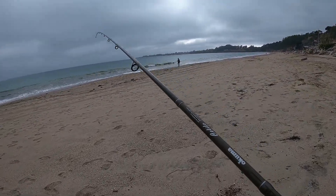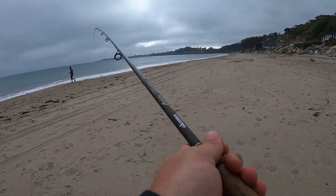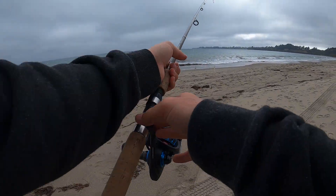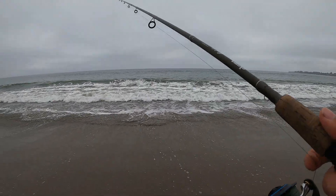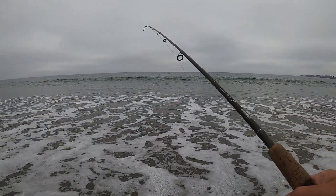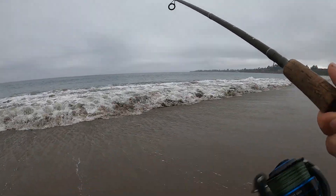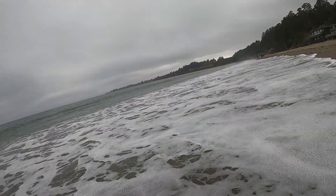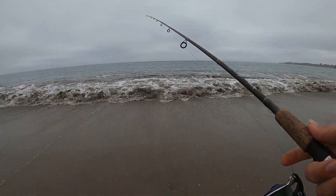Alright, not going to film much of an intro today. I'm going for a little bit. Got the drop shot on. I think I see a bait ball right out here. It's still looking a little bit seaweed-y but not too much. Conditions are looking absolutely great. Let's see how it goes.